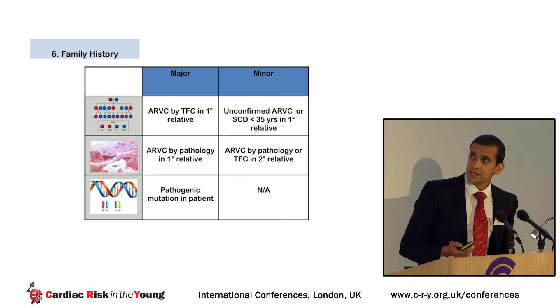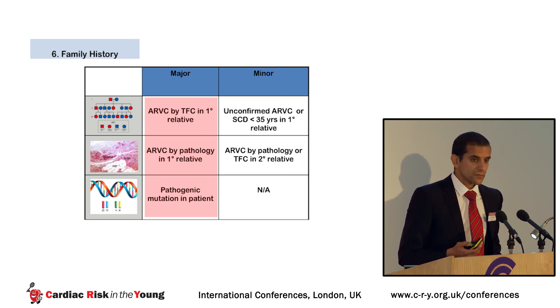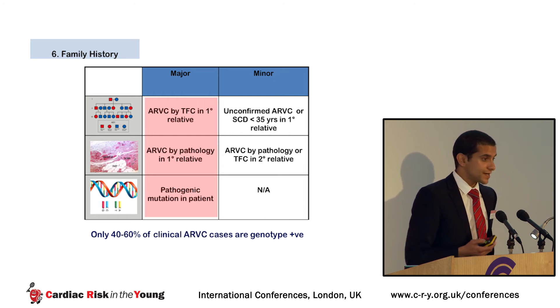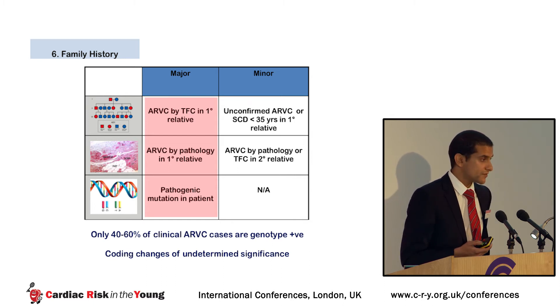Even family history is not straightforward. Major criteria include ARVC by task force criteria in a first-degree relative, pathological confirmation, or a pathogenic mutation in a relative. However, only 40–60% of clinical ARVC cases are genotype positive, and the waters are further muddied by coding changes of undetermined significance.